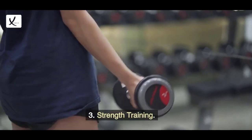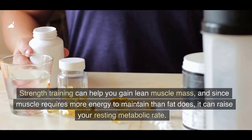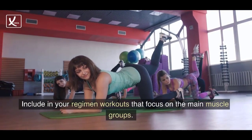3. Strength Training. Strength training can help you gain lean muscle mass, and since muscle requires more energy to maintain than fat does, it can raise your resting metabolic rate. Include in your regimen workouts that focus on the main muscle groups.